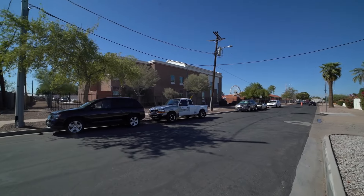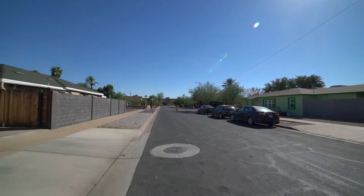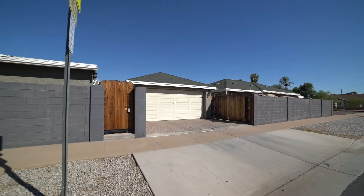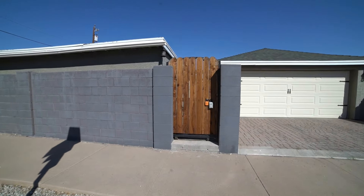This is a video walkthrough tour of 1622 West Willetta Street, Unit B in Phoenix, Arizona. By the end of this video, I hope you'll know whether this is a place you'd want to call home.